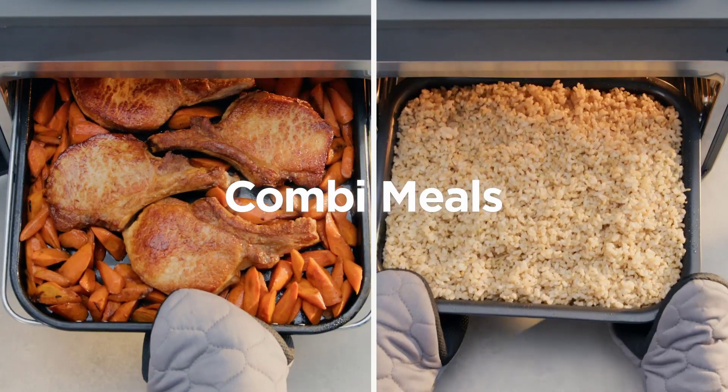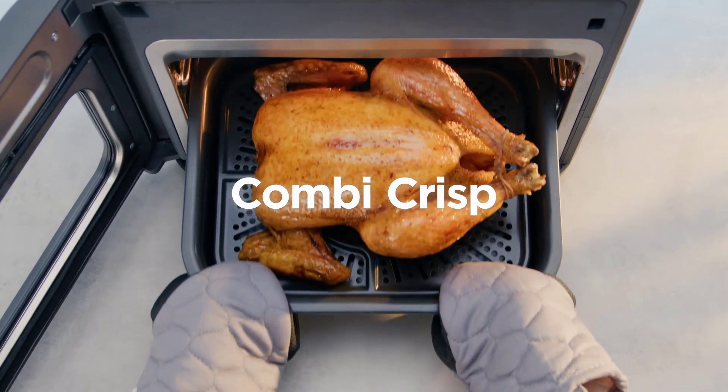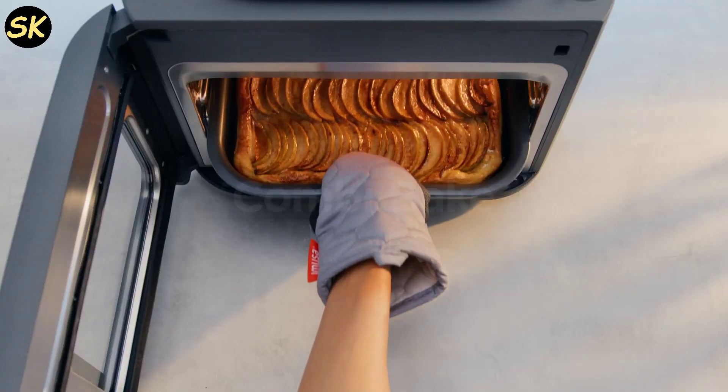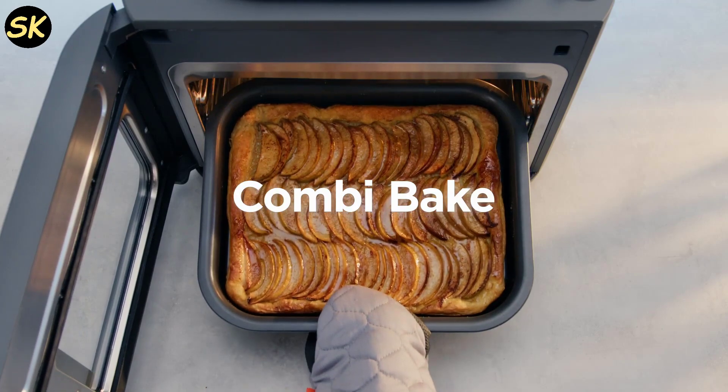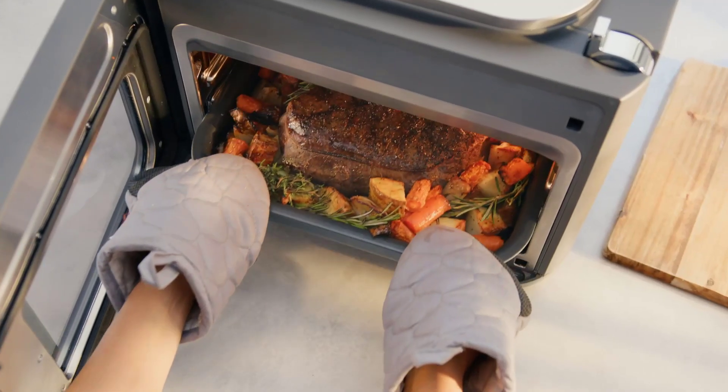For those of you with larger families or those who love to entertain, the Ninja Combi has a spacious design. It can feed up to eight people and can handle 1.5 boxes of pasta, a 6 lb roast chicken, 2 lbs of fries, a 10-inch pizza, and more. It's a real crowd pleaser.